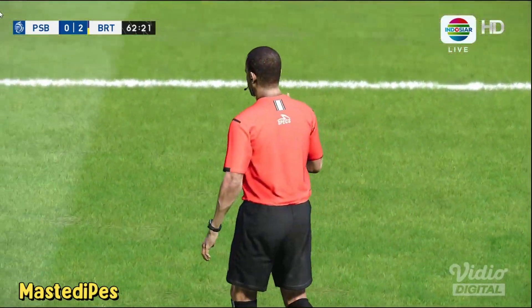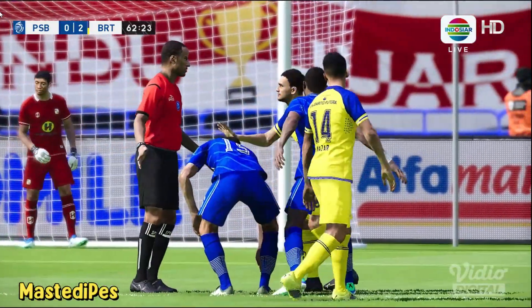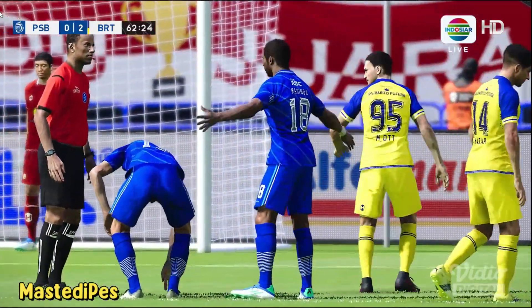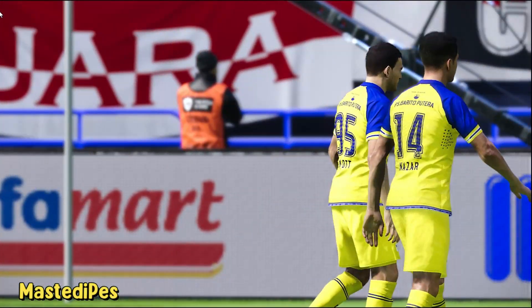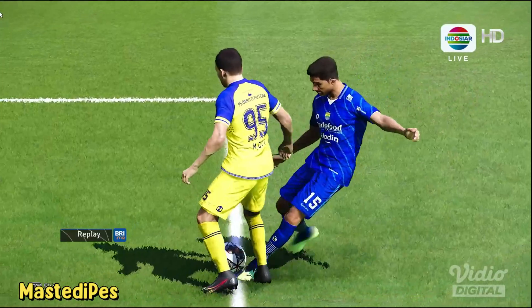Whistle's gone. The referee judges that the offense took place outside the area. Well, it was deliberate, it was cynical, and you have to understand the frustration of being denied a clear opportunity — but it had to be done.